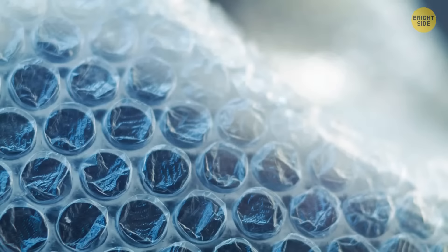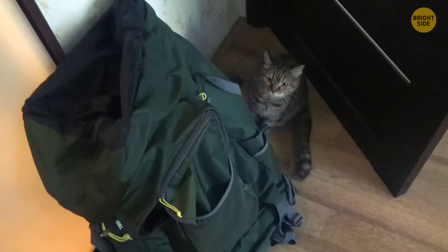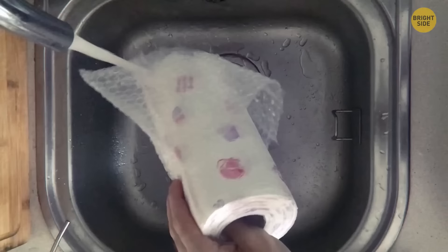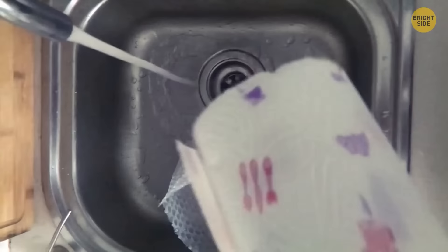Don't throw away or pop bubble wrap — take it on a hike with you. It will protect you from the cold better than even a thick blanket would, since those tiny air bubbles are perfect insulation. Just put it between layers of clothing and it'll stop any warmth from escaping. The plastic it's made of is also waterproof, so it can stop you from getting wet too.